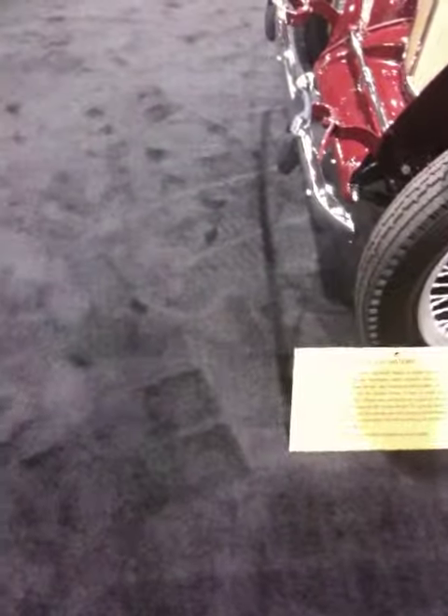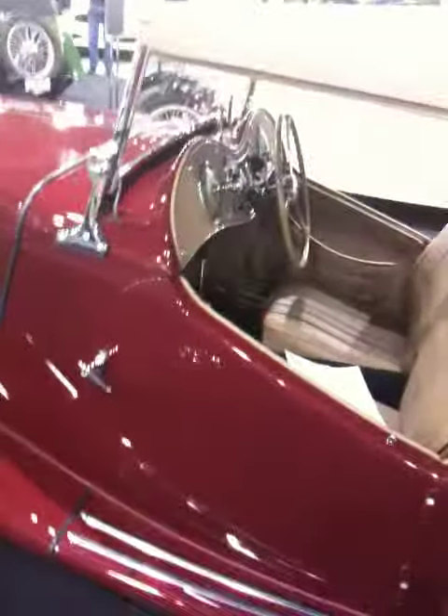1949 — it says 49, 1948. Right-hand drive, of course, since it's from Britain.